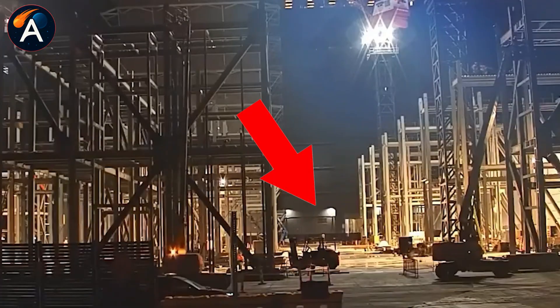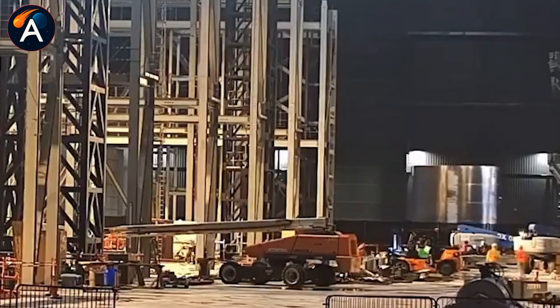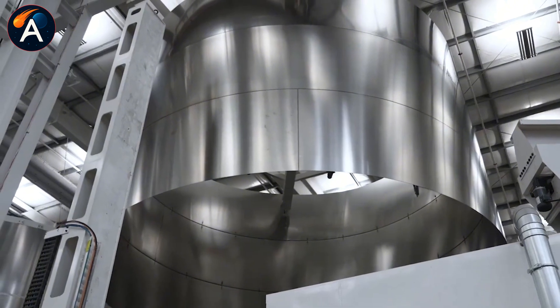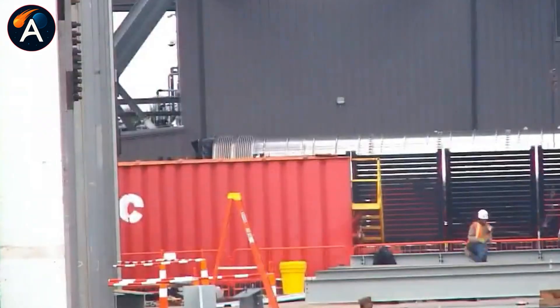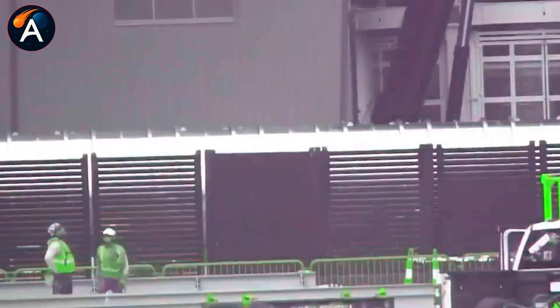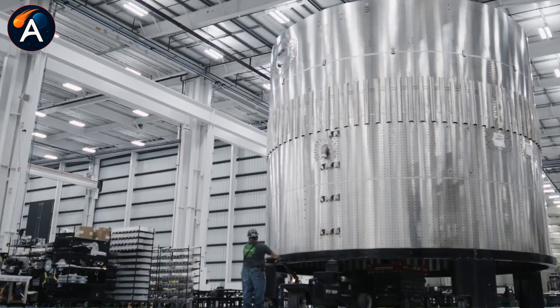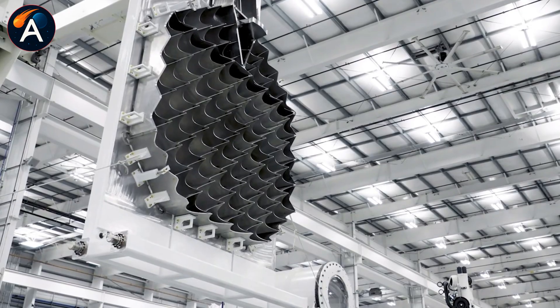Nine days — a process that normally takes one to three months. How does a company move that fast under pressure? They didn't just roll the parts in; they stacked most of them immediately. On December 7th, the massive fuel transfer tube entered Mega Bay 1. This component is so large it matches the diameter of a Falcon 9 booster. Four sections already stacked, the giant tube ready for mounting.